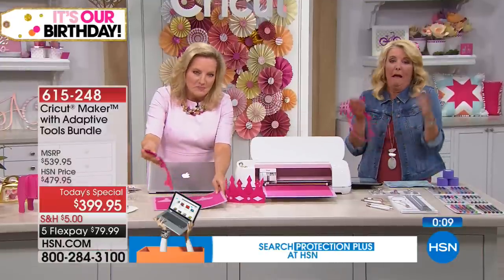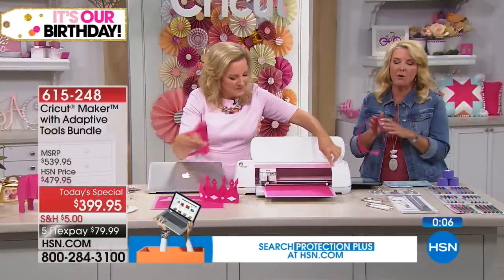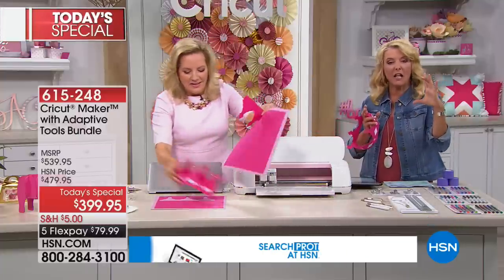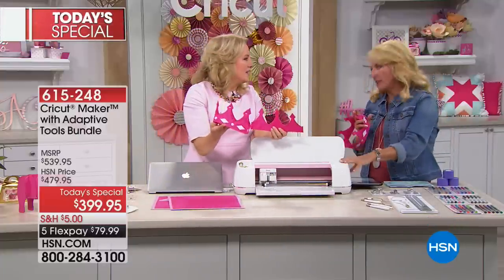My son turned 21 — can you believe it? I threw this great big event for him. I made all the gift bags using the Cricut. I got koozies online and made all the logos on the koozies using the Cricut.